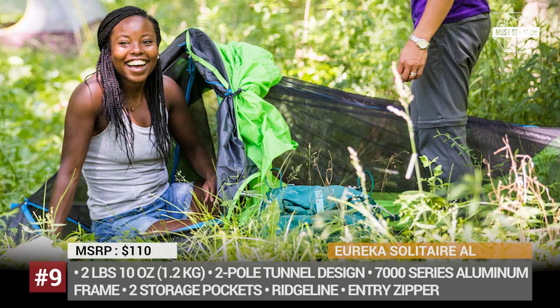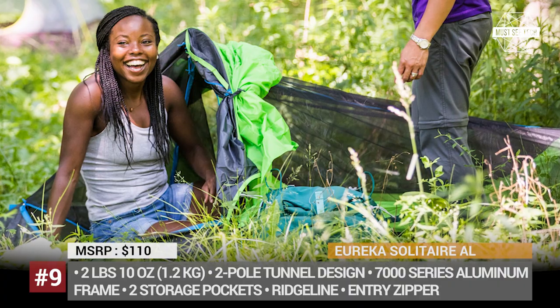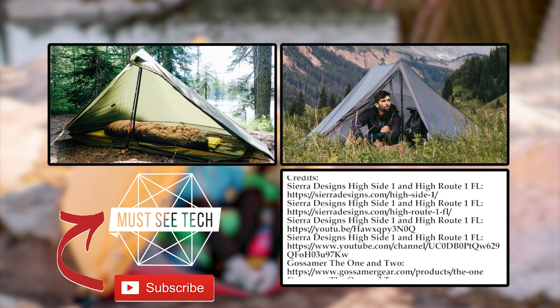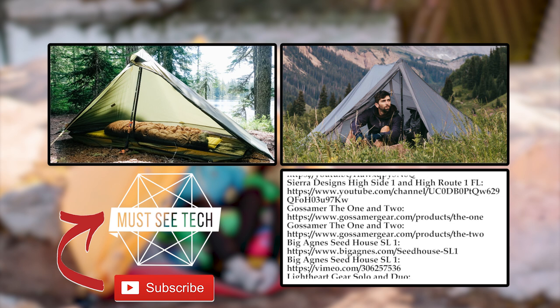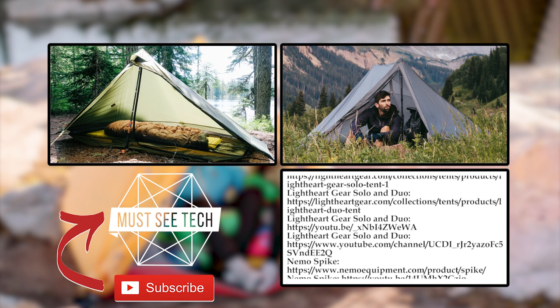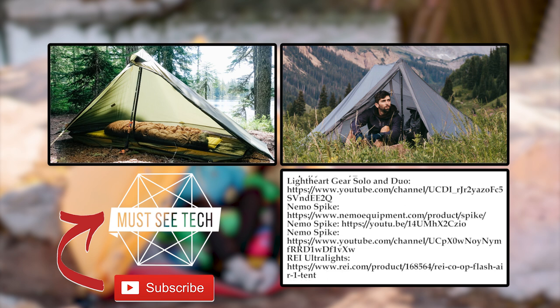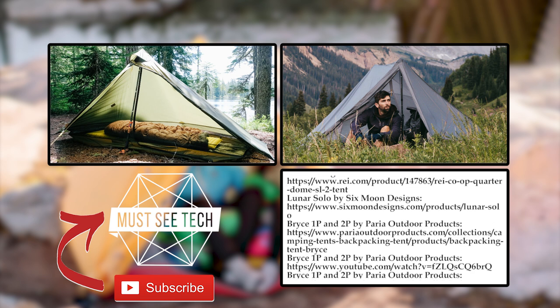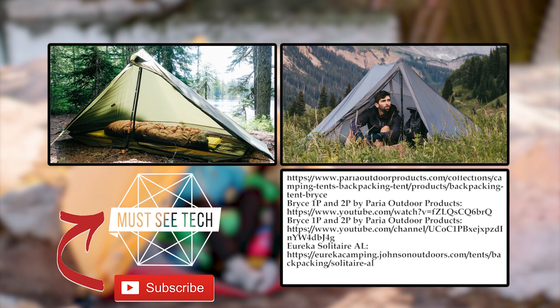Make sure to mention in the comments below whether any other affordable ultralights were missed. Together, we'll make this list an ultimate buying guide for a smart shopper. Do not forget that some of these tents can be purchased on Amazon, so follow the affiliate links in the description and pinned comment. Subscribe to Musty Tech, like, share and proceed to exploring other top tents. We'll see you later!